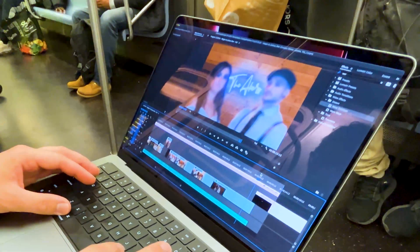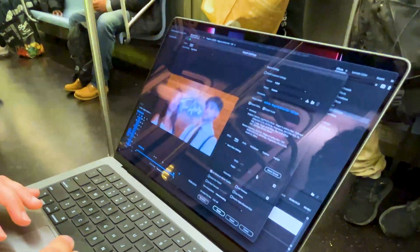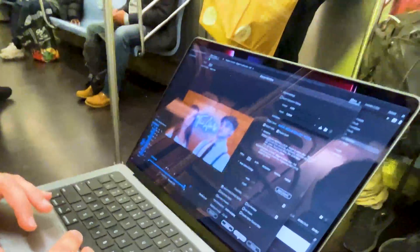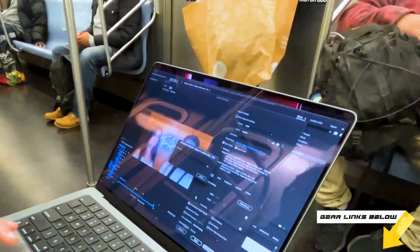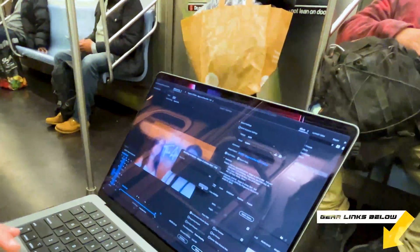I actually had to reroute my package from being delivered in Virginia to New York City because that's where I'm staying for a quick getaway slash work project. I have a lot of thoughts on this. Please bear with me with the horrible audio and lighting, but I really wanted to get my thoughts out quickly before I do a more in-depth look at each individual category. If you're interested in learning more about my experience transitioning to this as my daily workstation, be sure to subscribe.